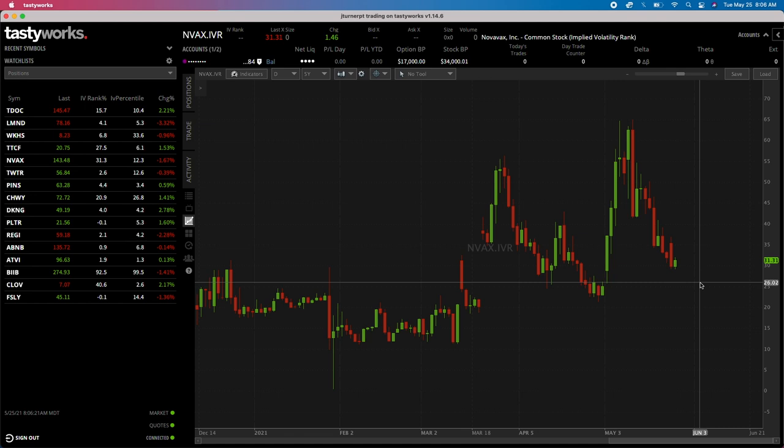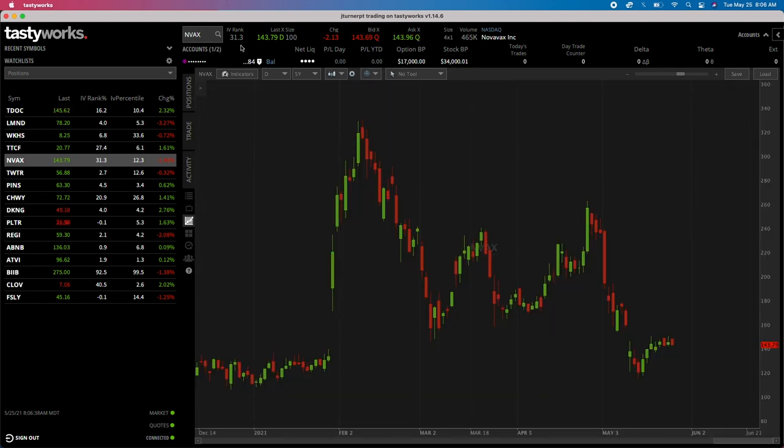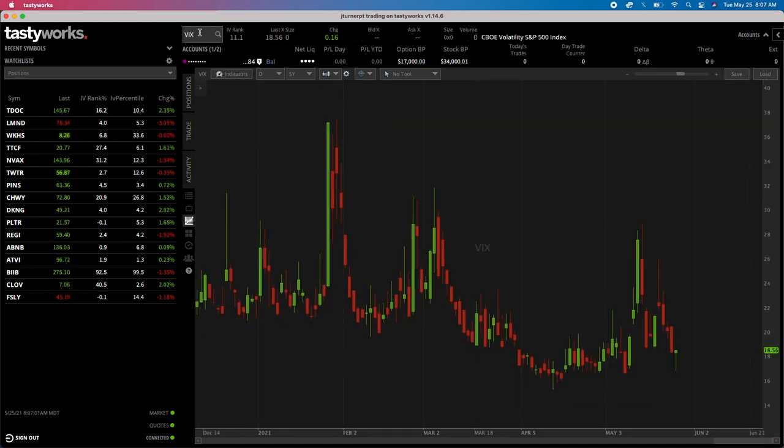If I come back to the normal Novavax chart, you can see we are down a little bit today, which is responsible for the IVR increase. I want to take advantage of not only this little red day, but also the increase in volatility. Let me also check the VIX to see what the overall market is doing in volatility.